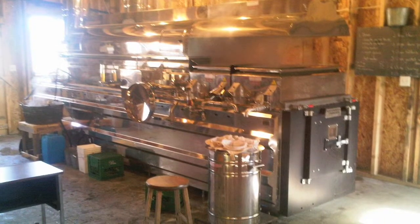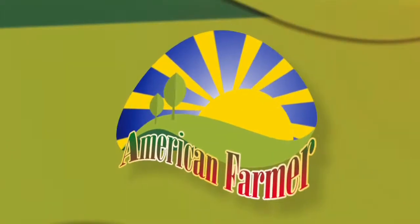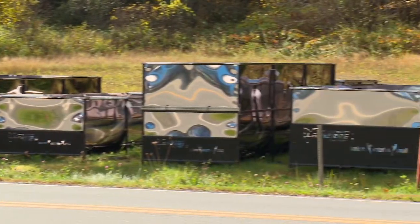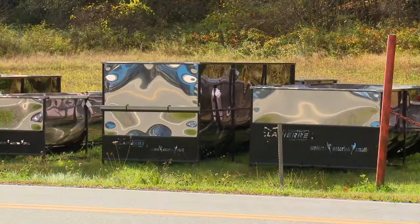At Lapierre, we are very proud of our welded stainless steel tank. The way that the flat bottom is made with three radius, you need to have a tank that cleans properly to store your sap and your concentrated sap.